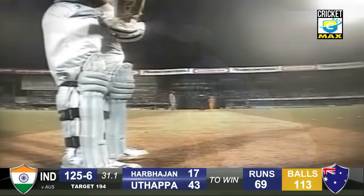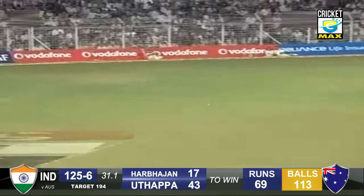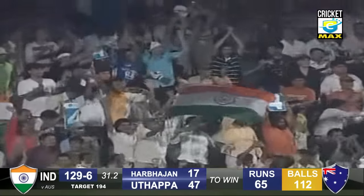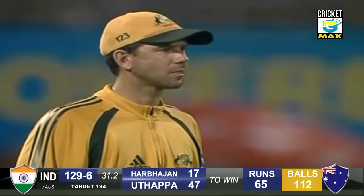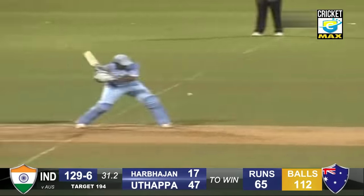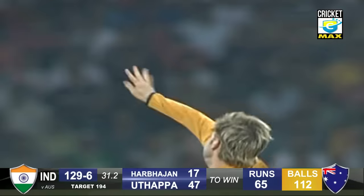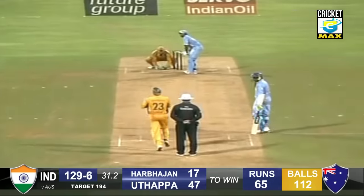India can get there by just knocking the ball around, picking up those ones and twos. Making room — and he has put it away through point, magnificent shot, great piece of improvisation from Utapa. Ricky Ponting feeling the heat. Sublime stuff — won't get the angle with that shot there, but he goes miles outside leg stump, gives himself some width. Great cricket.